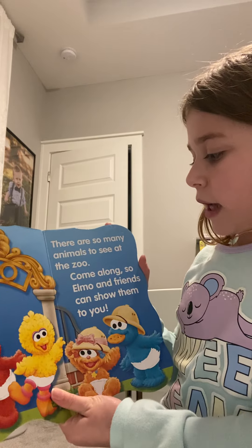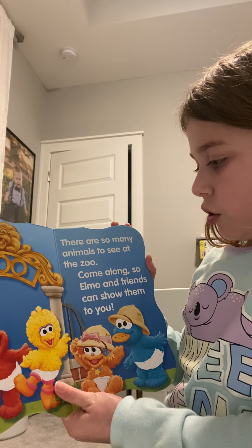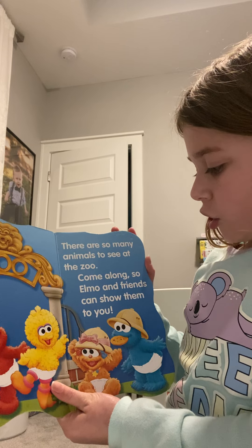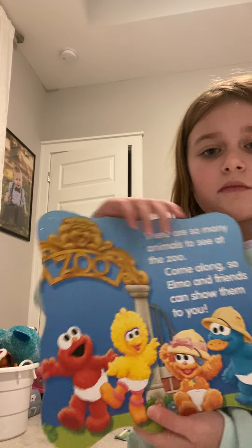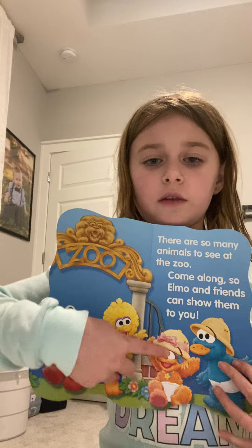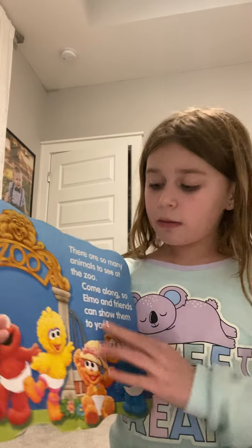There are so many animals to see at the zoo. Come along so Elmo and friends can show them to you. It looks like Elmo and his friends are going to be showing us some animals today.